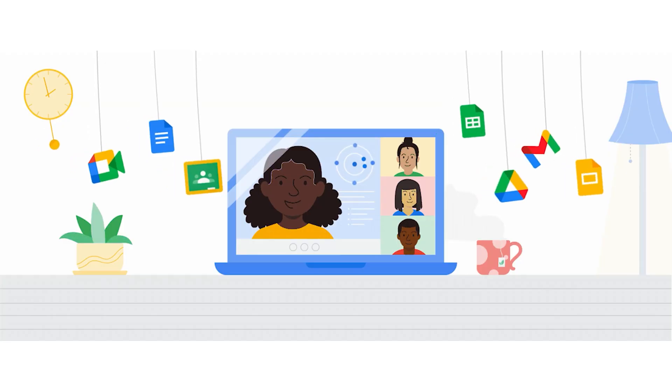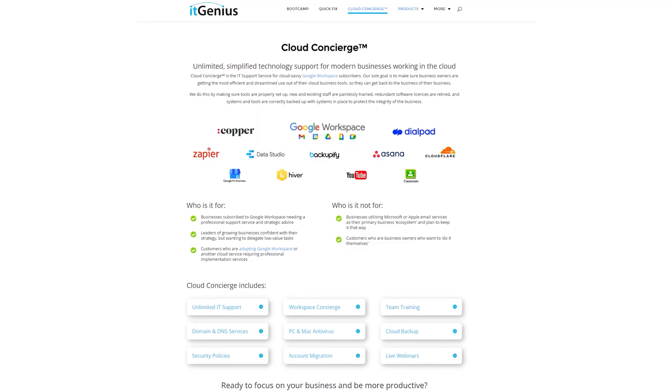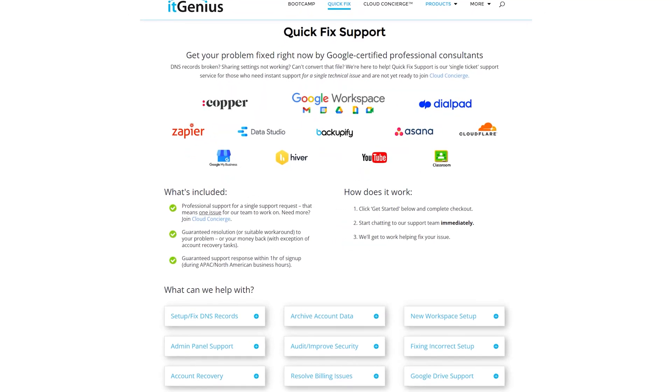If you're a business owner and you're interested in an audit on your technology stack or your workspace account, or you're looking to do a project in the tech world, you can take advantage of our free consultation. And if you need help right now, consider joining concierge or taking up a quick fix with our team for professional support for your tech stack.